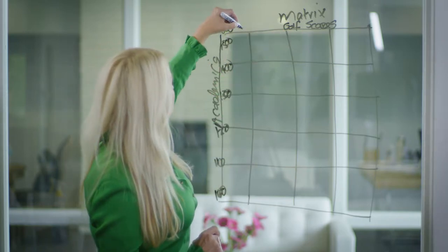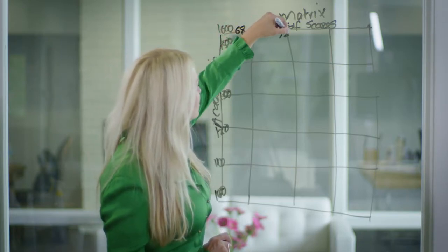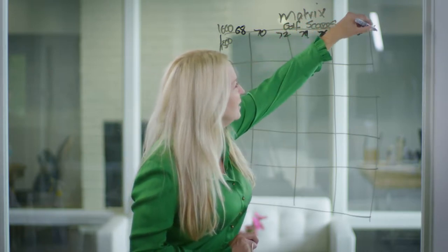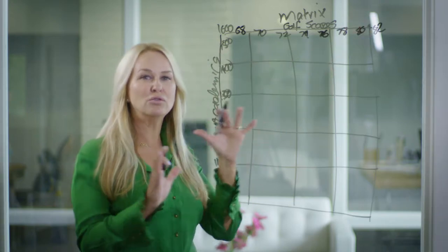And here is your golf score axis. We'll start with maybe 68 over here, then 70, 72, 74, 76, 78, 80. You can make this matrix fit wherever you feel you're at.